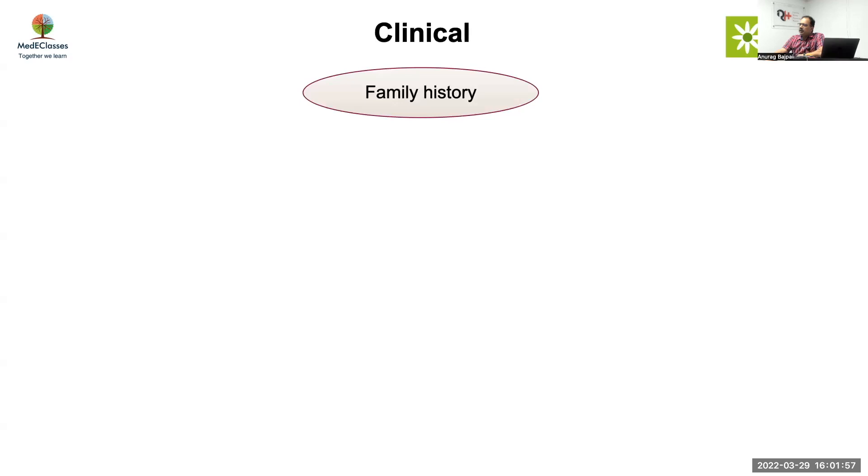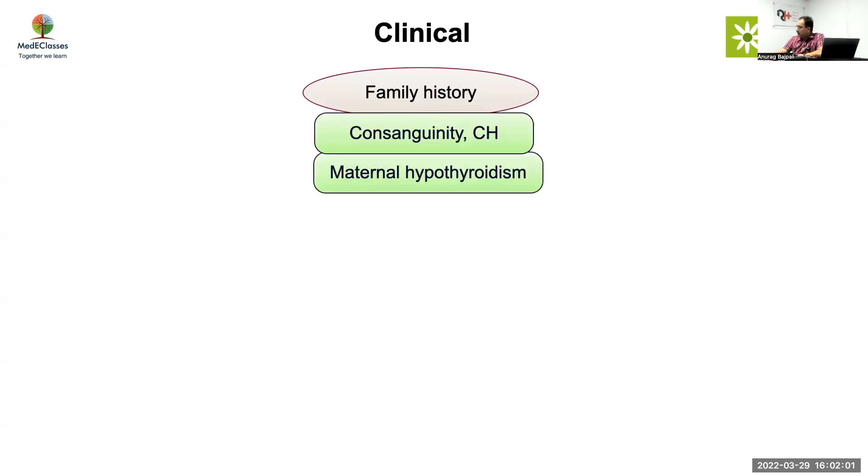We'll be focusing today on a very important topic of congenital hypothyroidism, which is the most common form of neonatal endocrine disorder. Congenital hypothyroidism has the most profound impact — it is definitely the most preventable form of mental retardation. Clinically, you start with a family history of consanguinity and congenital hypothyroidism, and mother with hypothyroidism.